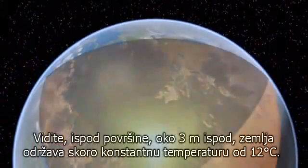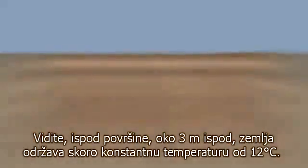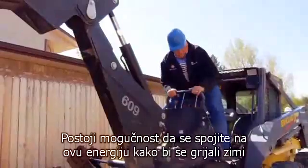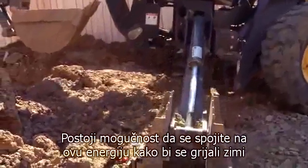You see, below the frost line, about 10 feet down, the Earth maintains a nearly constant temperature of 54 degrees. We can tap into this energy to provide heating in the winter and cooling in the summer.